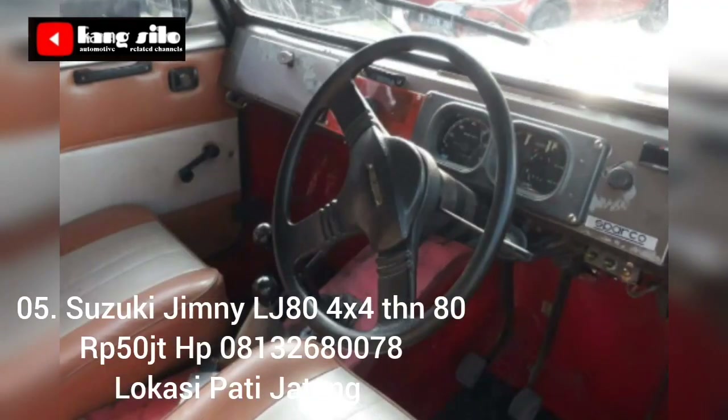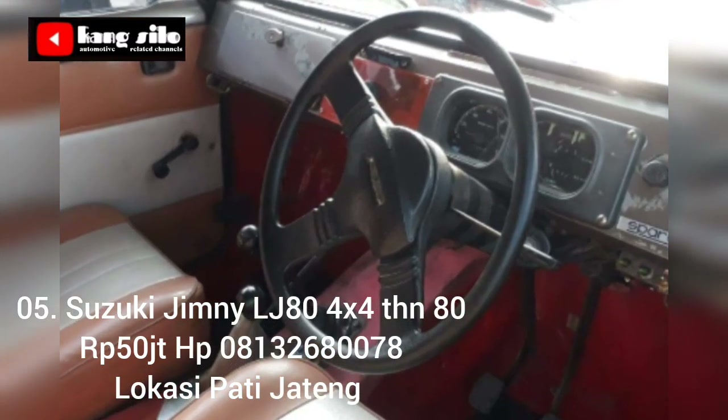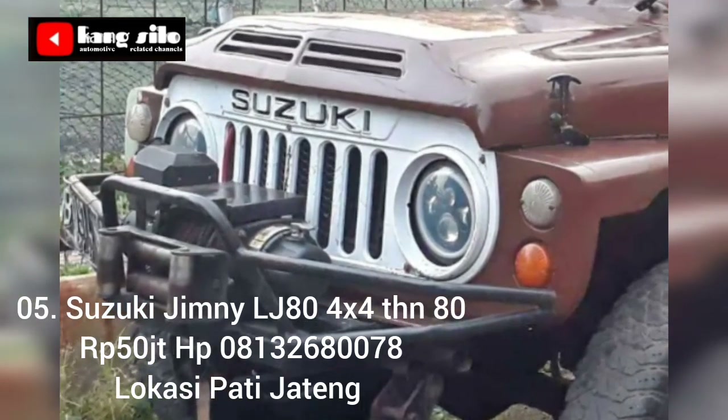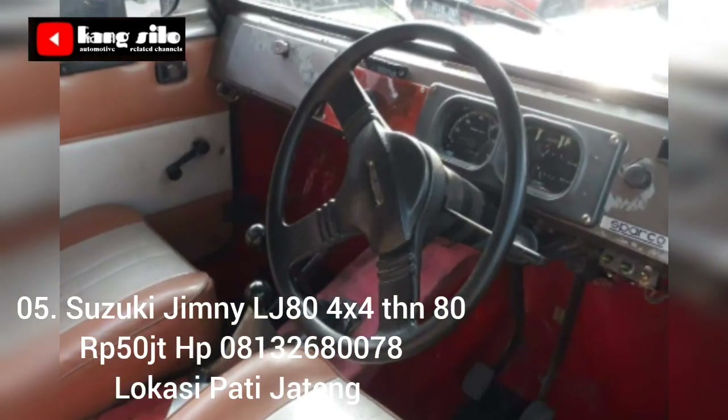Suzuki Jimny 4x4 tahun 80 ini ditawarkan dengan harga Rp 50 juta, masih bisa nego langsung di tempat.